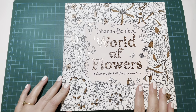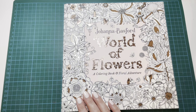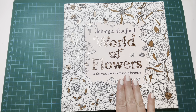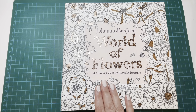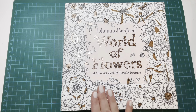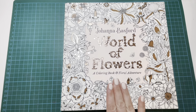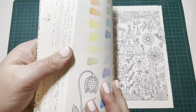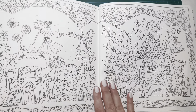My second choice is perhaps a little bit of a controversial one in terms of Johanna Basford books, but it's World of Flowers. I love colouring floral images. I know a lot of people love her Worlds of Wonder and Rooms of Wonder books — I like those books, but I'm not as drawn to them as I am to this one. Of all her books, this is definitely my favourite. I have done a few pages in here and I just love them.